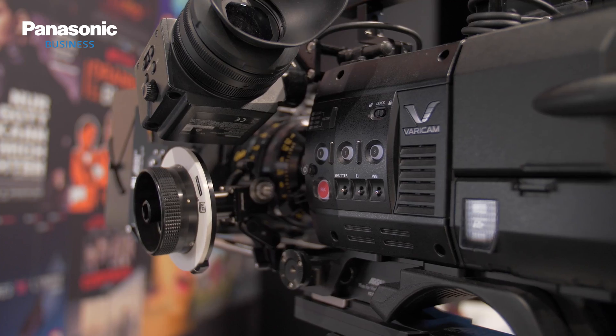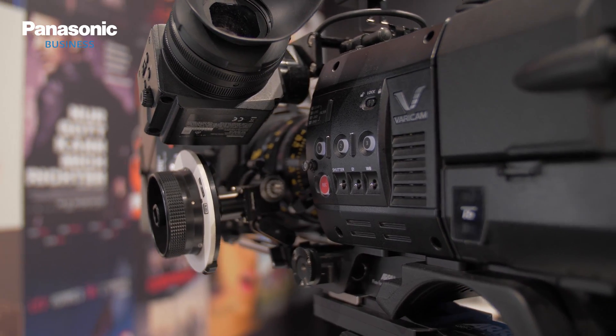Since then I gained quite some experience with the 35, with the LT, with the EVA1, even down to the GH5.